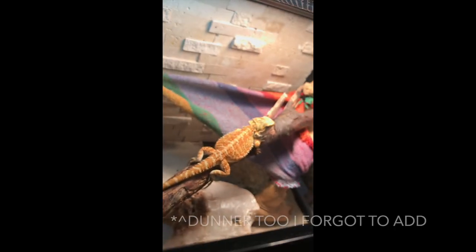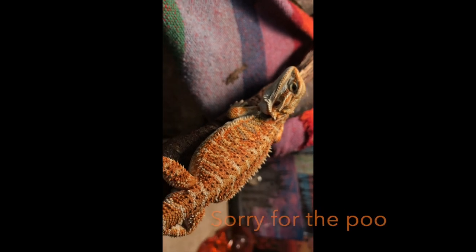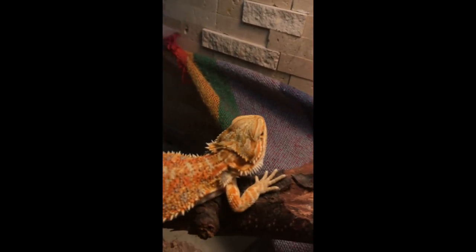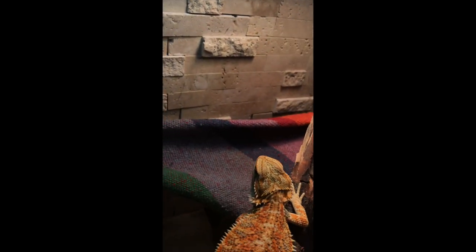Draco is three months old now. He is a hypo-head trans tiger bearded dragon. It took us pretty long to look for him just because we were really specific on what we wanted. We wanted a baby so we could tame it and get to know his character before he grew into an adult. But he is just so perfect. He's very relaxed and loves to cuddle. He only eats dubias right now — he won't eat any crickets. He does like flax worms as a treat once in a while, but other than that he only eats mustard greens and kale. He won't eat any other fruits or veggies but we'll still try.